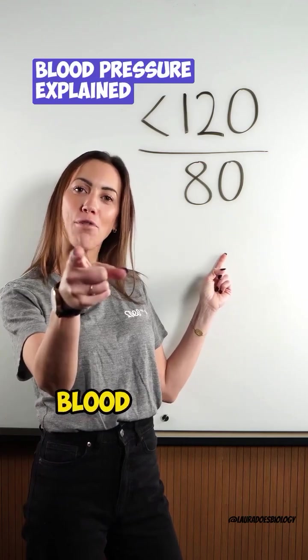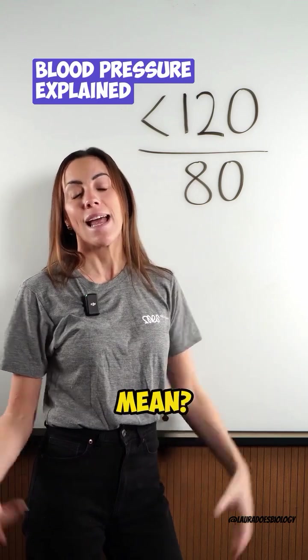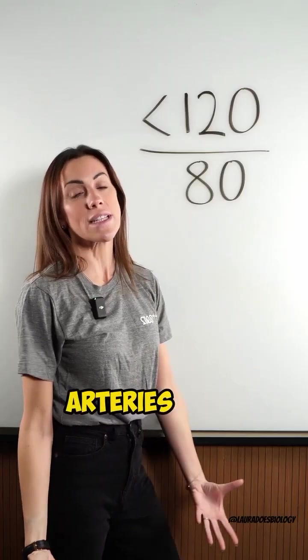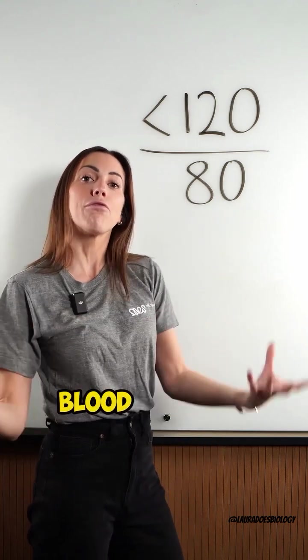This is your blood pressure reading. But do you know what the numbers really mean? Let me explain. This is your systolic blood pressure — the pressure in your arteries when your heart muscle is contracting and ejecting blood from the heart.